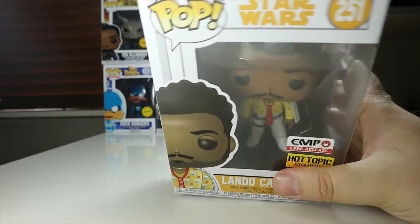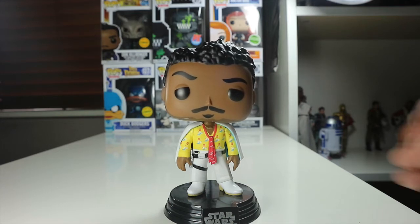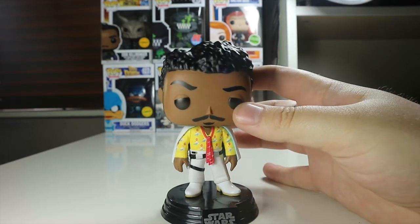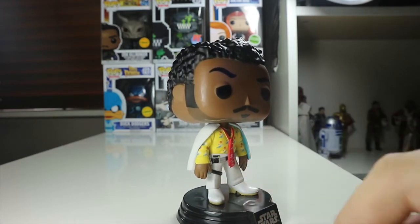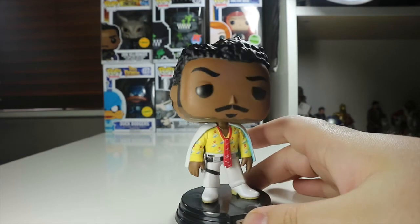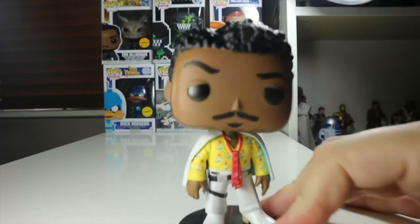Here's Lando out of the packaging — his head is still bobbing around. Straight off the bat, it's a really cool-looking pop. I really like the portrayal of Donald Glover, who's playing Lando in the new Solo film. That film hasn't been released at the time of this recording, so this is a new young Lando for me — we've had old Lando with Billy Dee Williams. It comes with the Star Wars base, but unfortunately it is stuck to the base and cannot come off, which is a bit unfortunate.